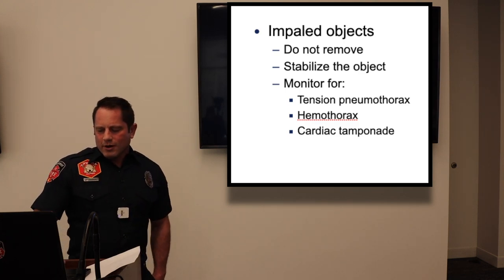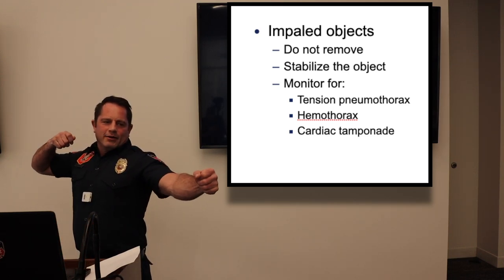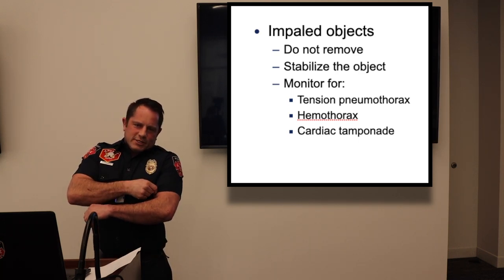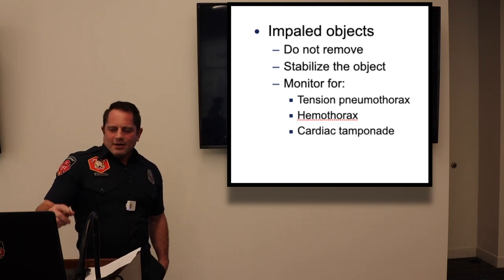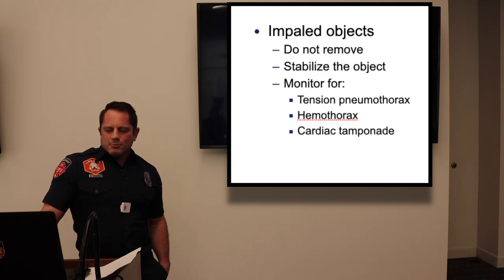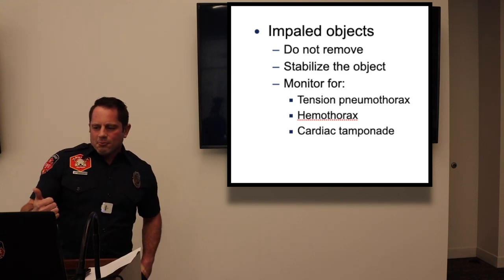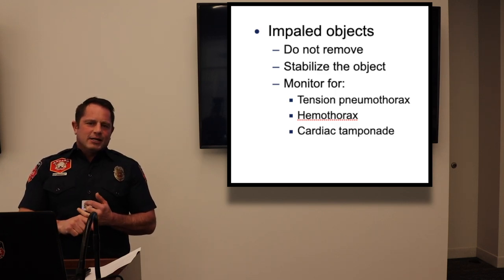Impaled objects: always leave them in place, stabilize them as best you can, and transport. Monitor for any of the 12 deadly injuries. Treatment: oxygen, load and go, get to the hospital quickly, assist ventilations, intubate if necessary.